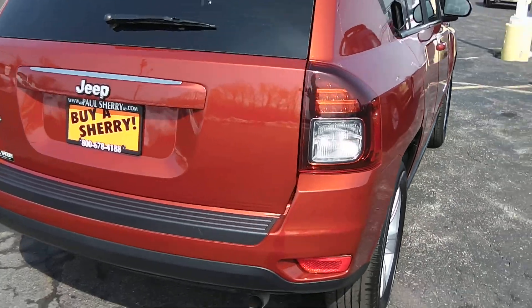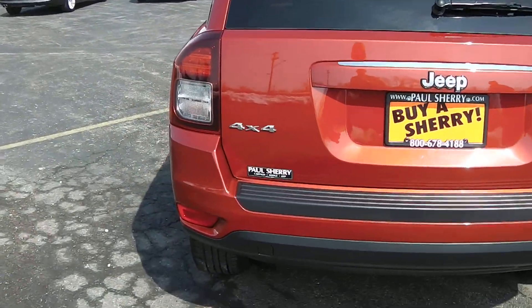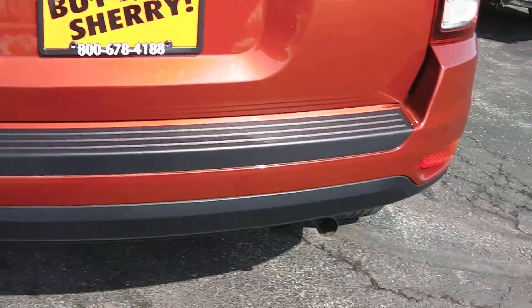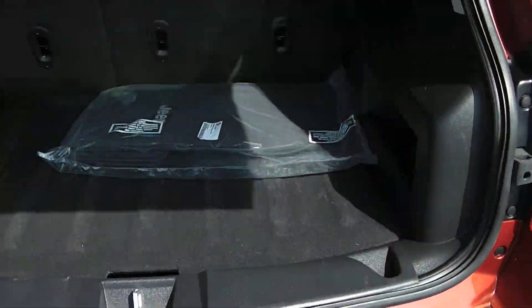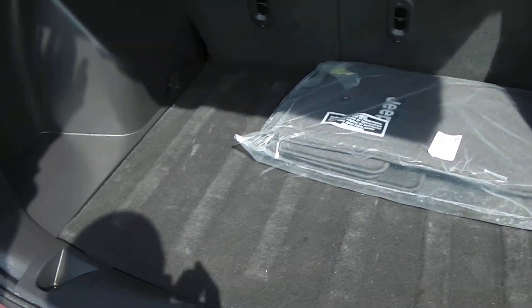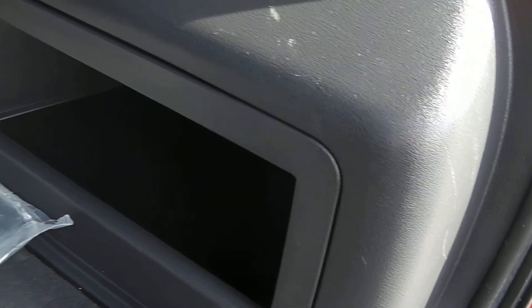Let's come across the back of the vehicle here. You got your nice LED taillight design. It is 4x4 with your single exhaust there. Your liftgate rear hatch gives you lots of cargo space back here. Just have your factory Jeep floor mats, little cubby holes on each side, and anchor points in the back of the seats to strap down any cargo you may be carrying.